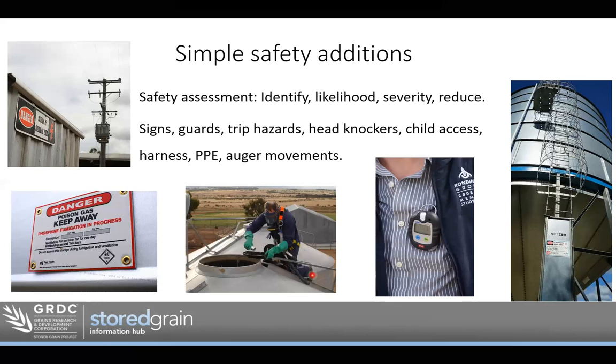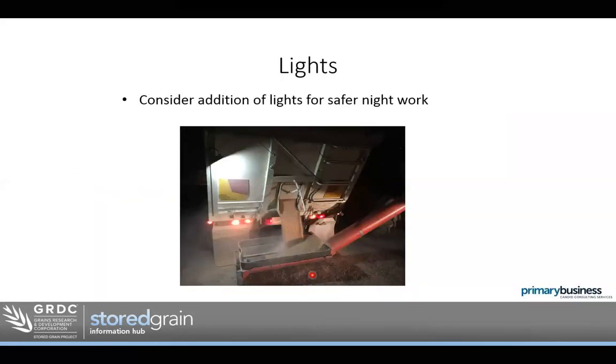Other things around safety: augers pose a risk — having guards on those, as well as on belts and conveyors. Even just making it easier to move around the storage: having good, level gravel so that augers are not swaying around when tipped up and being moved, making those auger movements safer. Ground-driven augers also help. Lights — not only convenient, but they add safety to grain storage if we're using storage at night, making the job easier and safer.